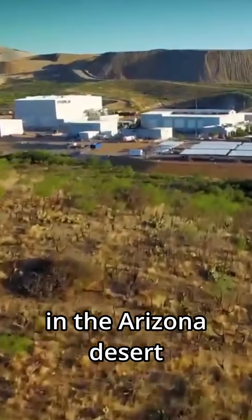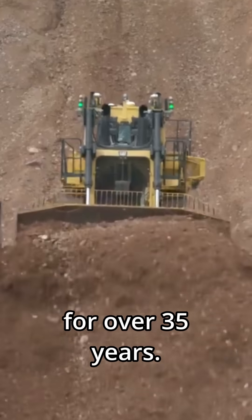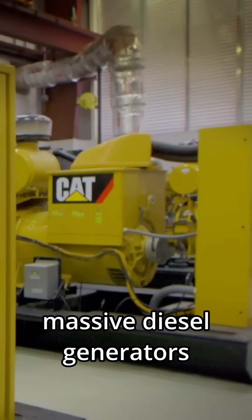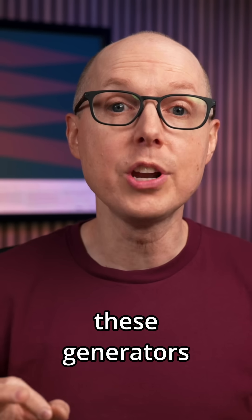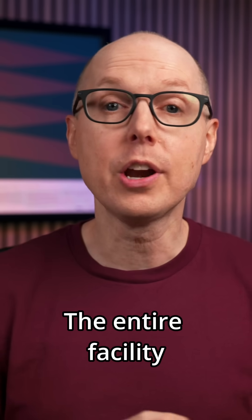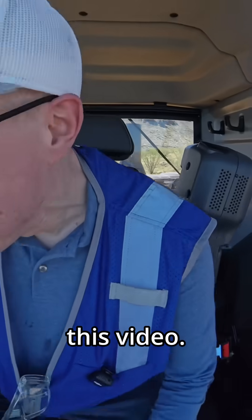This 6,000-acre facility in the Arizona desert has been testing mining trucks for over 35 years. For most of that time, massive diesel generators ran 24 hours a day just to keep the lights on. When I visited, these generators were completely silent — the entire facility was running on stored sunshine. Caterpillar invited me out to see this transformation at their Tucson Proving Ground, and they're sponsoring this video.